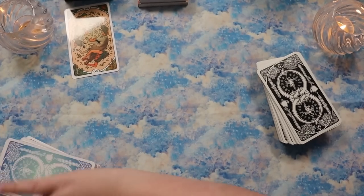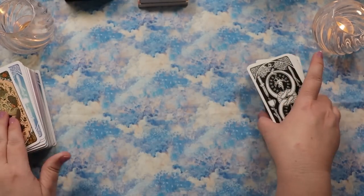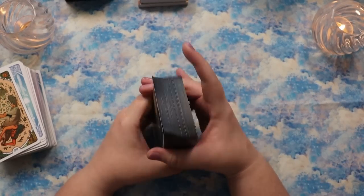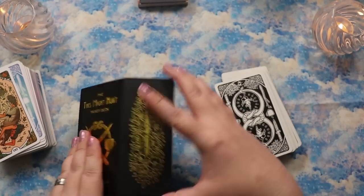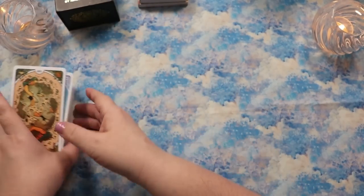The fan test — silky smooth because it's glossy. The original fans really nicely now too, though when it was brand new it clumped a little on the fan. That's the card comparison done — now let's look at the guidebook differences and the bonus card.